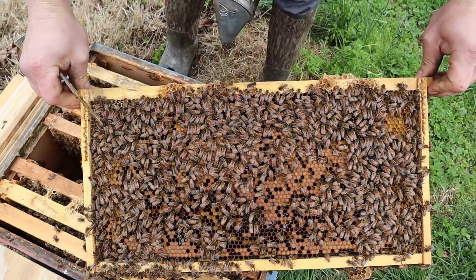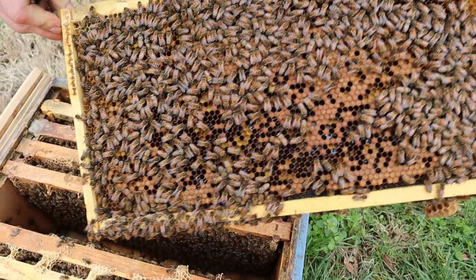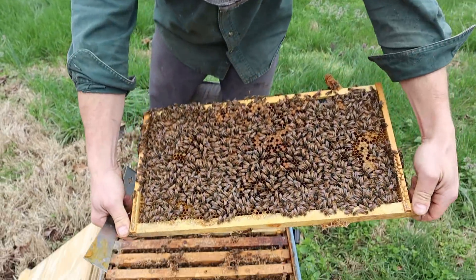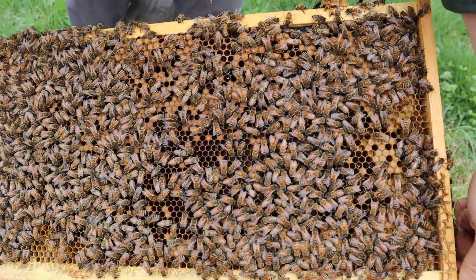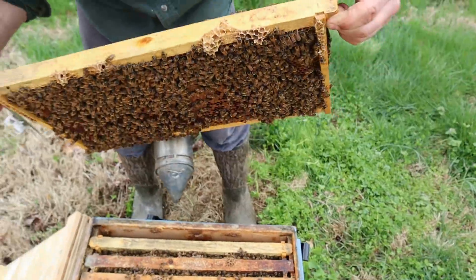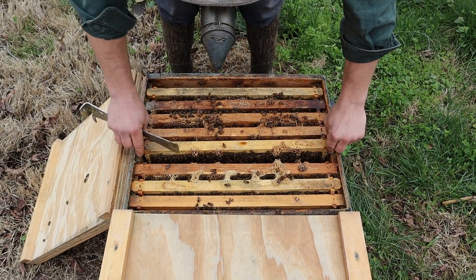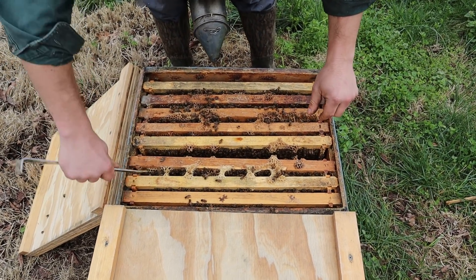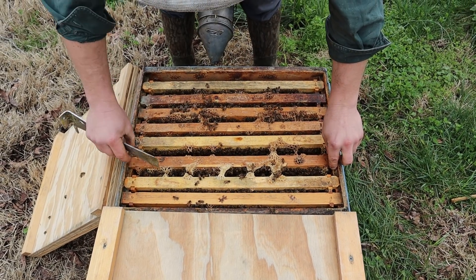Where's the queen going to lay over here? Where is she going to lay? All kinds of larvae down in there. Man, you just got to love it. I just got to keep looking. You just can't help it. I don't care how long you've been keeping bees. This never gets old. Ever.